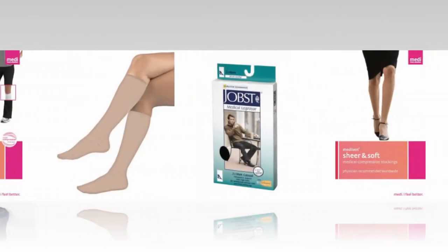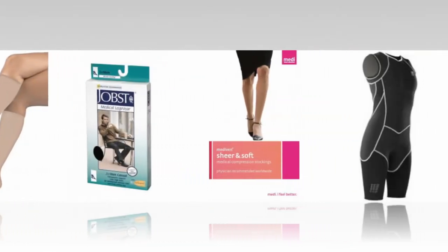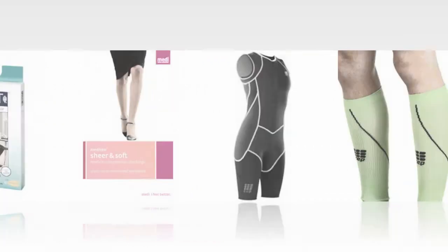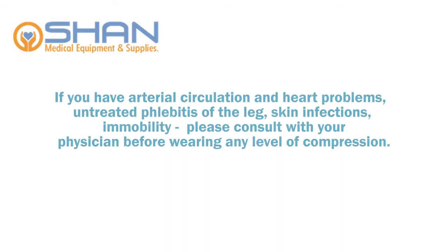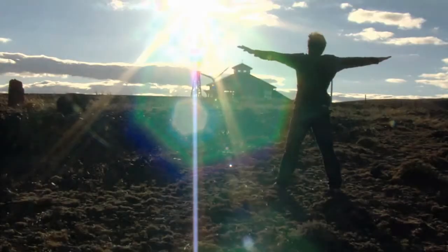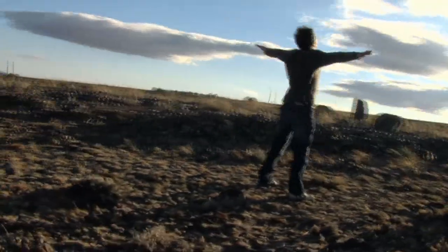Swelling and skin changes are common with venous insufficiency. We recommend that you consult with your doctor before wearing compression stockings 20 mmHg and above. If you have arterial circulation and heart problems, untreated phlebitis of the leg, skin infections, or immobility, please consult with your physician before wearing any level of compression.